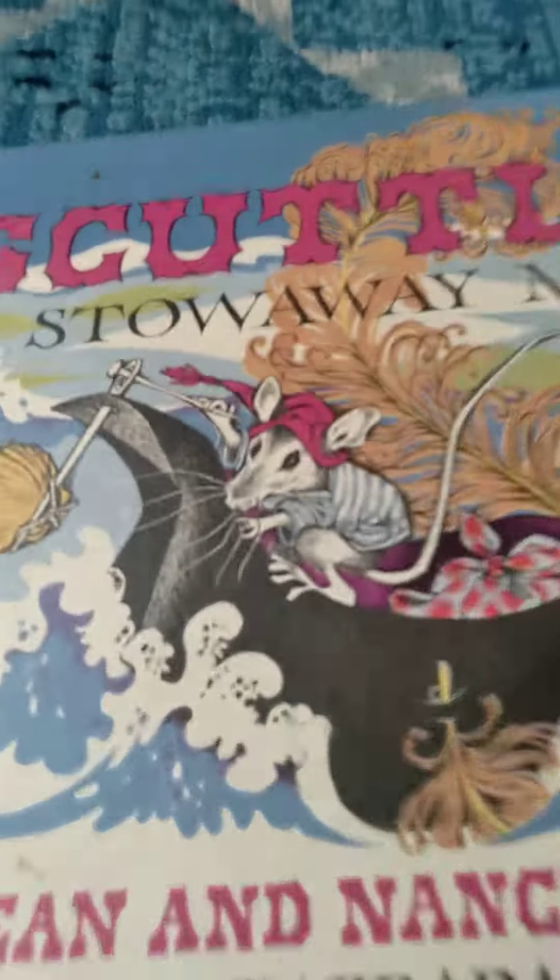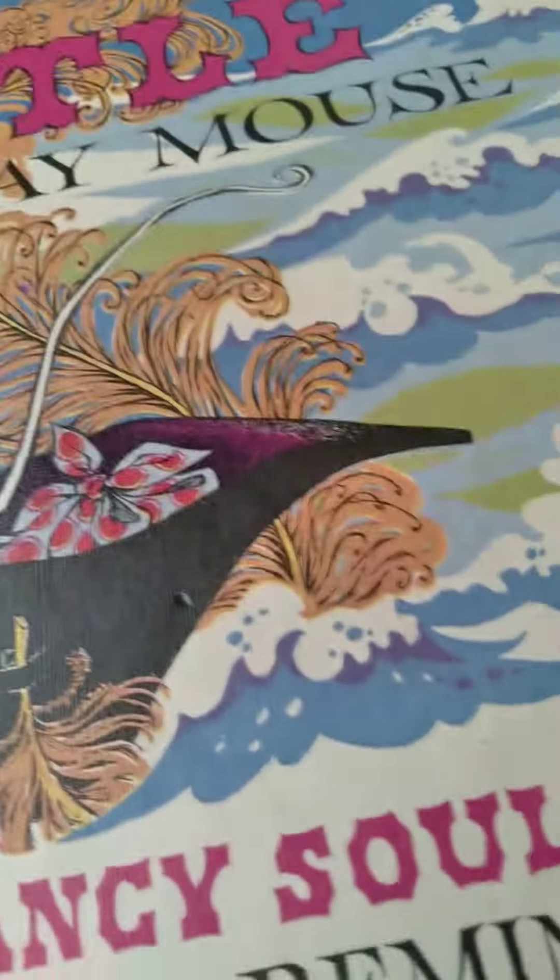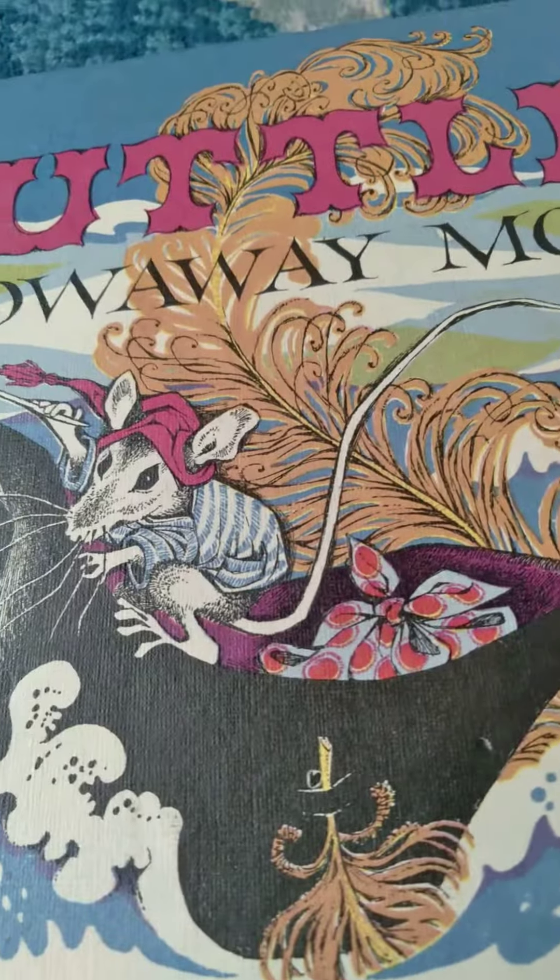Oh my goodness, do you see? It's a little seashell along with the needle. The feathers — oh my goodness, how amazing is that? Love, love, love. This is the 60s and you can totally tell it's the 60s.